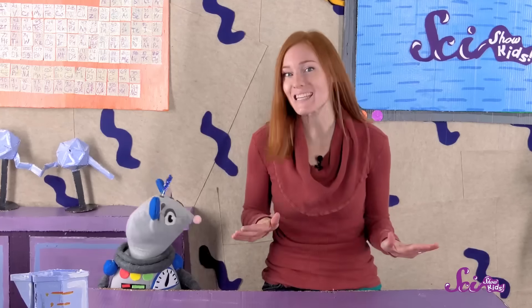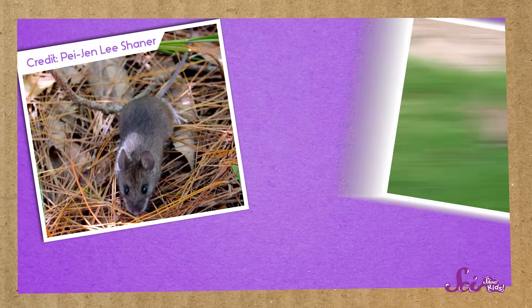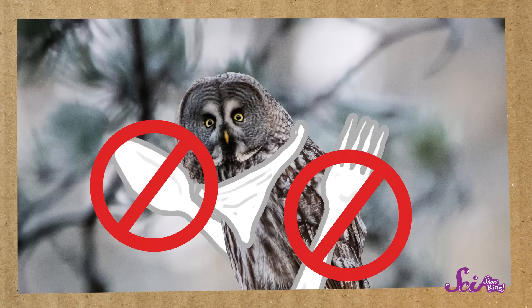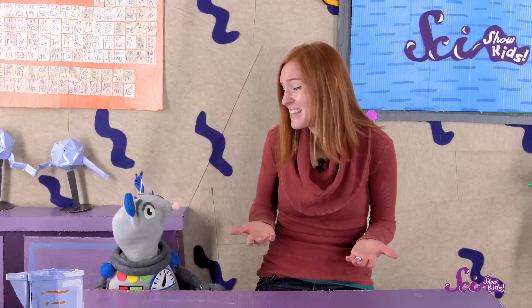Digestion is how your body turns your food into energy. Owls eat small animals, like rodents, rabbits, shrews, and sometimes even other birds. That's how they get their energy. But unlike us, owls don't cook their food, or cut it up with a knife and fork. They can't even chew, because they don't have any teeth.